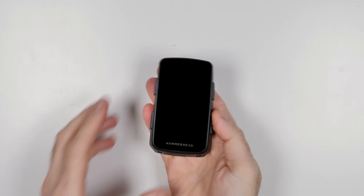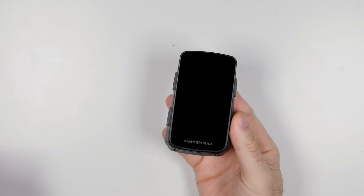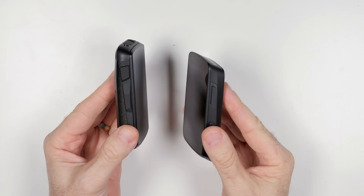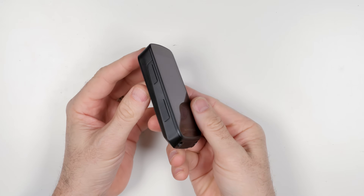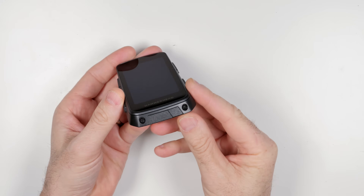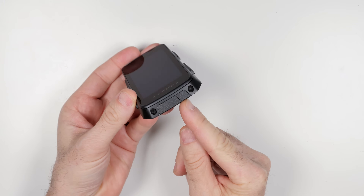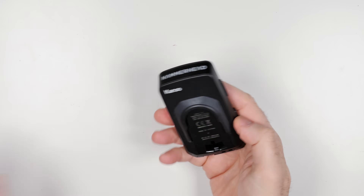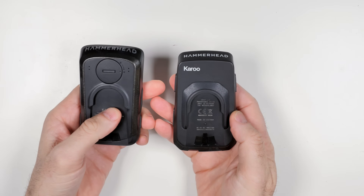A closer look at the hardware: the shape of the Karoo 3 is effectively the Karoo 2 but inverted, and a little more squared off on the edges. It has a new button design on the sides with more protrusion, making them easier to press with gloves on. There is now a dedicated power button right next to the USB-C charge and data port, and there is no SIM card slot on the Karoo 3.